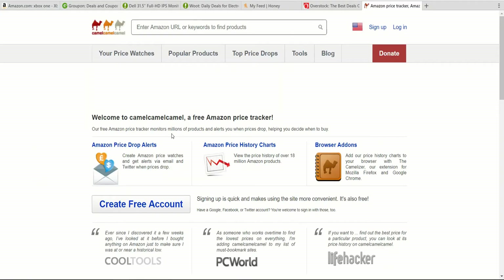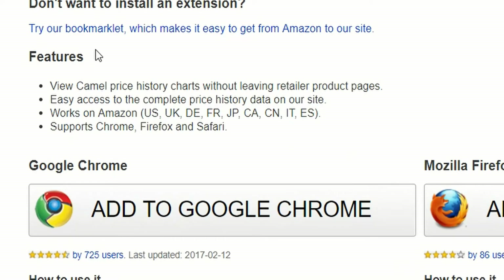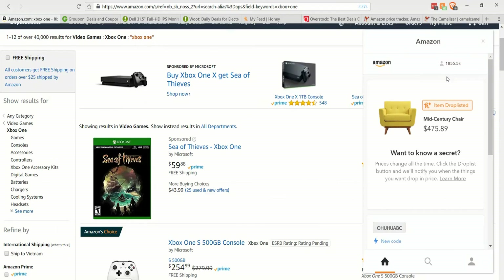In many ways, Honey is actually similar to another site I'm a pretty big fan of called Camel Camel Camel, which also does the Amazon price drop alerts thing. The only issue is that Camel Camel Camel only really focuses on the price drop listing component. Whenever you go to a site that Honey supports, you'll notice that its colors light up. On other sites, it'll be disabled with just a grayscale color scheme.